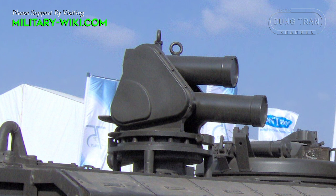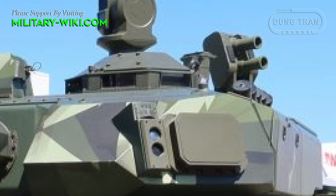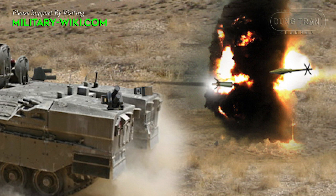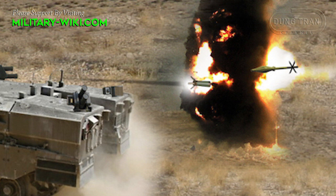Notable on the Eitan is the Iron Fist Active Protection System. According to the manufacturer, Iron Fist is designed to intercept rocket-propelled grenades, anti-tank guided missiles, high-explosive anti-tank ammunition, and kinetic energy penetrators. Iron Fist uses highly sensitive radar and infrared sensors to detect threats, and the protection system will destroy or deflect incoming threats.